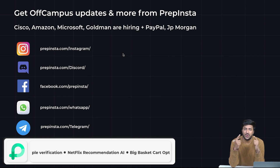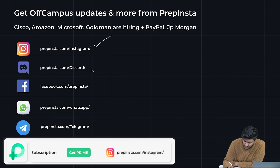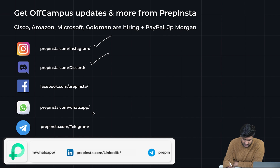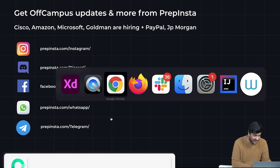Make sure that you follow Prep and Stuff on all social media platforms — the links are given in the description of the video. Follow us on Instagram, Discord, WhatsApp, and Telegram. At least these four, mandatorily follow.